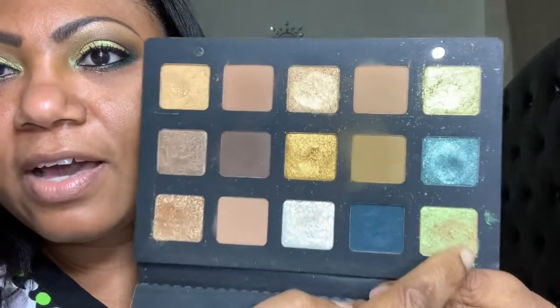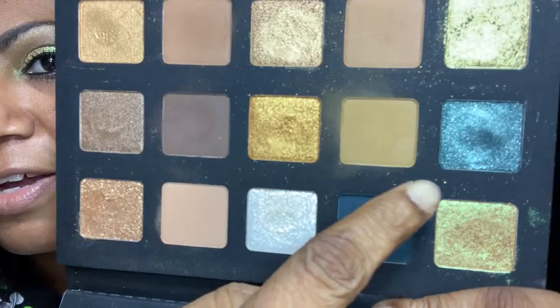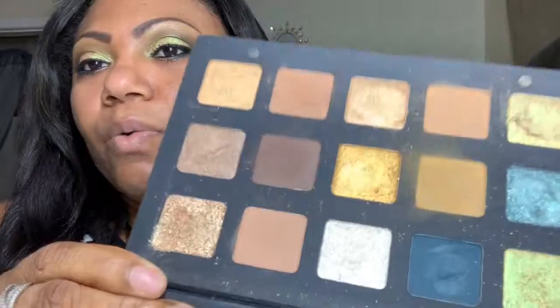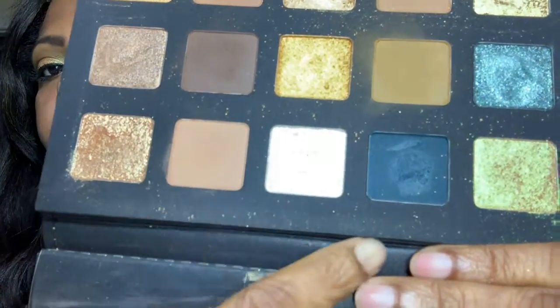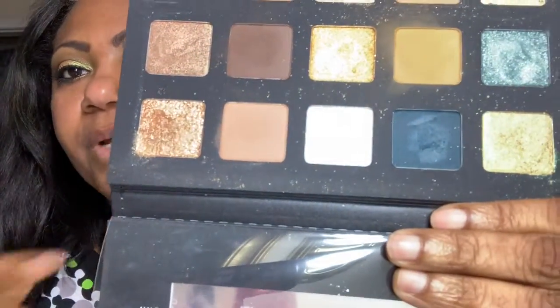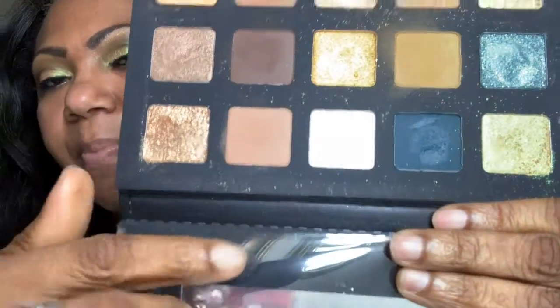The only thing I am going to show you guys — you see the little flecks here? They're little flecks based on the texture of some of the shadows. There is not a lot of kickback when you put your brush into it. However, when you are working with the palette, it tends to get a little messy. You can see it on the black there. And I like to wipe it off, but each time you use it, you will have this happen. So it looks a little bit messy when you open it, but to me, it doesn't matter.